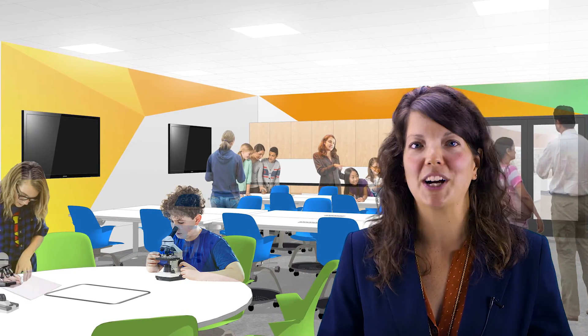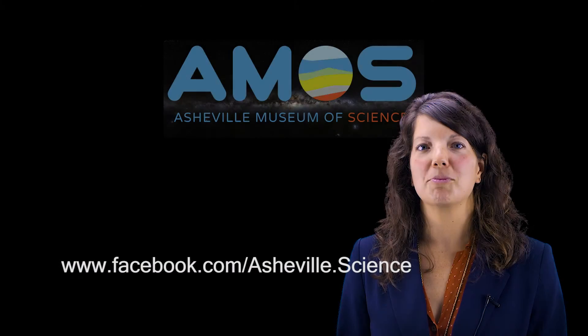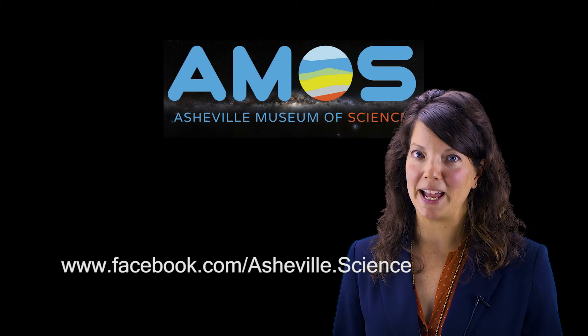We will also offer daily instructor-led demonstrations, which will help you become familiar with all of our exhibits. In addition to our daily demonstrations, we also offer exciting programs like Super Science Saturday, Night at the Museum, and Beer City Science Pub. For more information, check out our Facebook page at the link below.